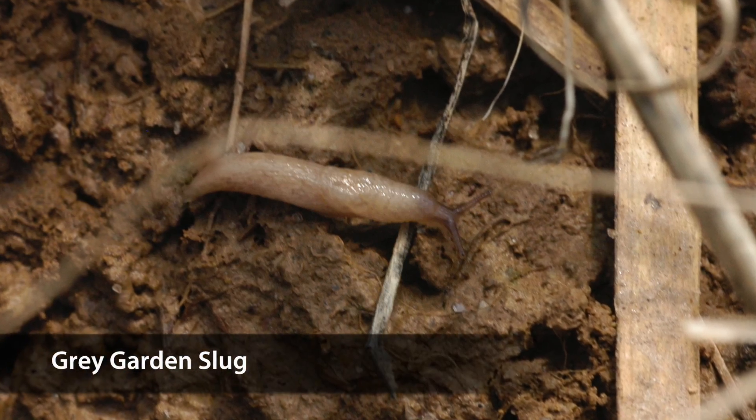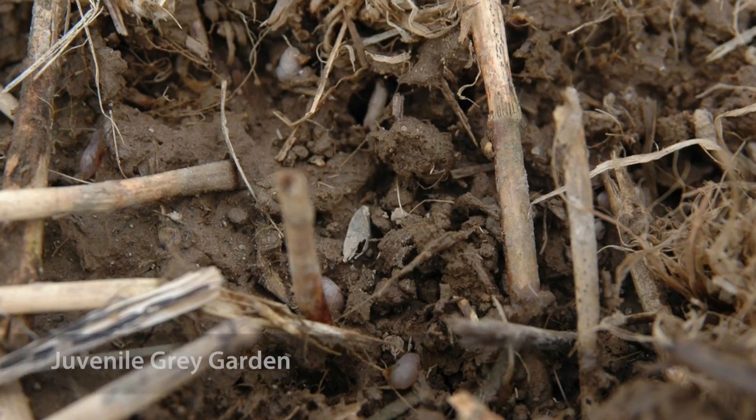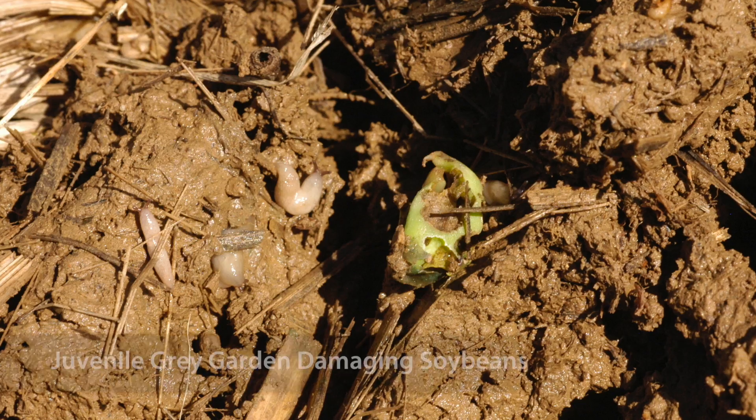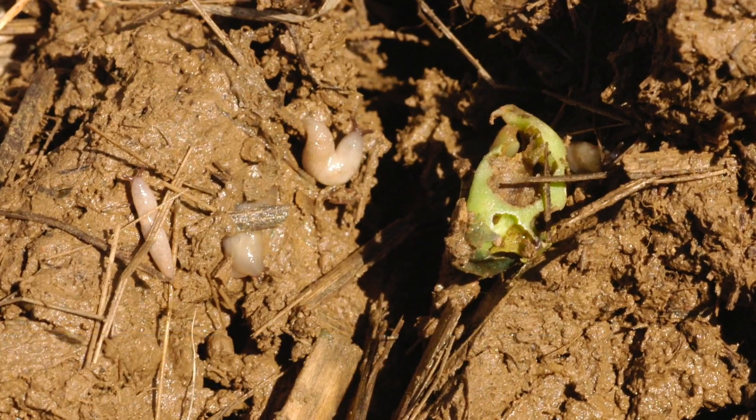Juvenile great garden slugs are about an eighth of an inch long and appear almost white in color. The juvenile great garden slugs are often the most damaging in soybeans because egg hatch occurs around the same time soybeans are being planted in the spring. There are no set thresholds for slugs; however, by determining the presence of eggs as well as newly hatched juvenile slugs and the species of slugs present in a field, management decisions can be made to reduce the risk of slug feeding injury on soybeans.